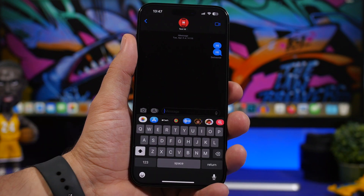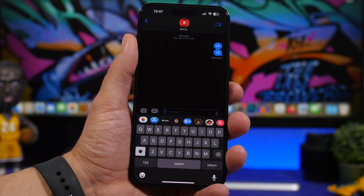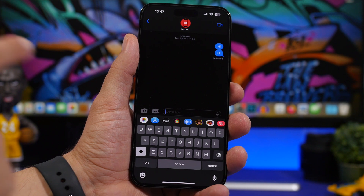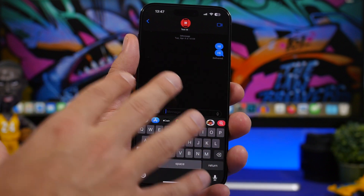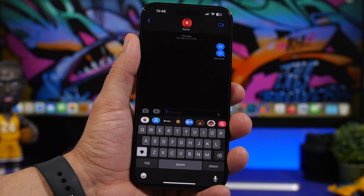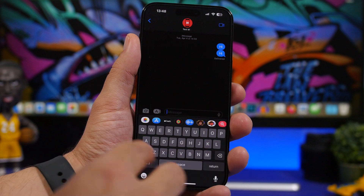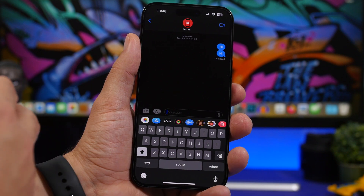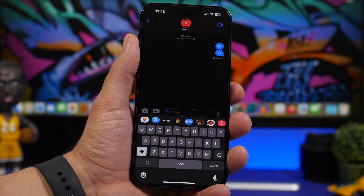First is iMessage Contact Key Verification. Apple is laying the groundwork for this feature in iOS 17 with the new iOS 16.6 beta released yesterday. Basically, you use it in the iMessage app, and for people who face digital threats and want to verify they're talking to the right person, this feature will allow them to do just that. It will be very useful for government officials, activists, and journalists.